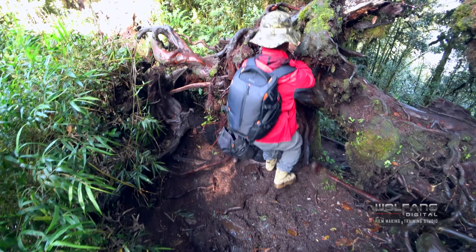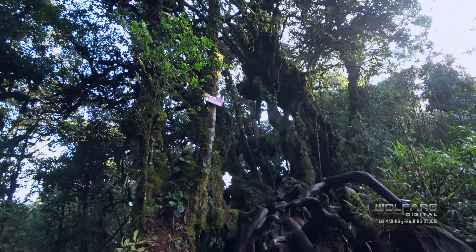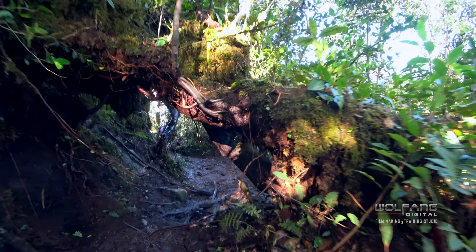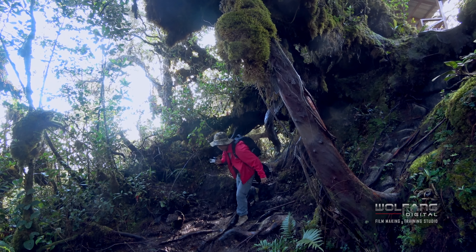Once we get to the down point, we're just going to go straight up for a while. Then we'll get to Mini Arau, they call it. From there it's just going to get more technical — ups and downs. That's where the mossiness comes in. And then we'll get to the peak and we'll have a nice little view.